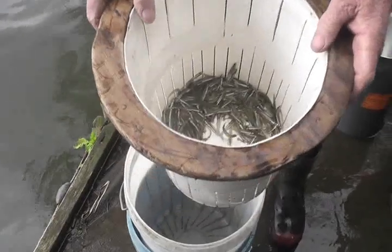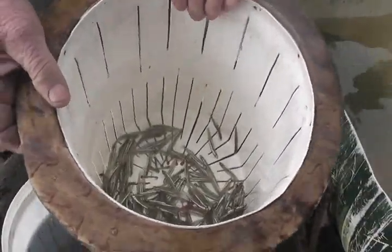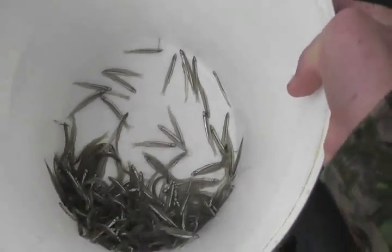It is important to educate whitebaiters to follow the whitebait regulations and not catch too much. The whitebait fishing season for most of New Zealand opens on the 15th of August and runs until the 30th of November. The limit for one day is one kilogram per person and the maximum for a season is 10 kilograms per person.